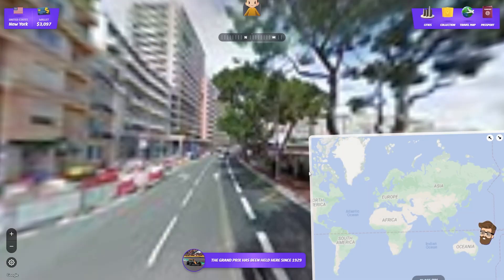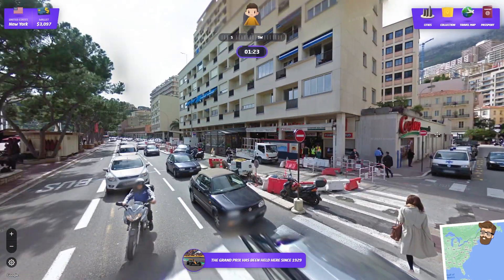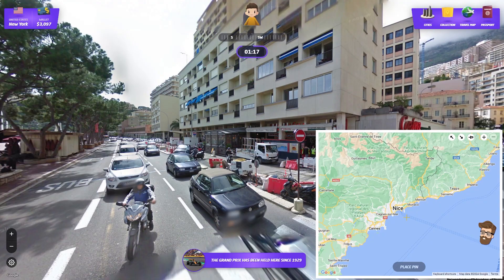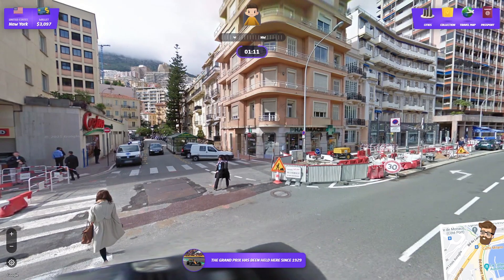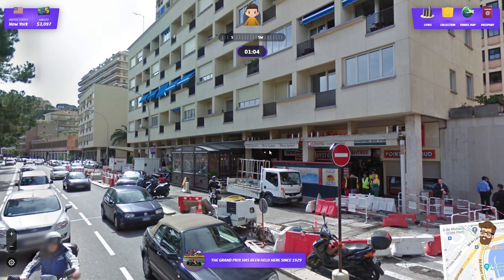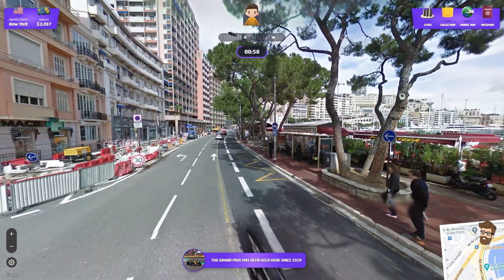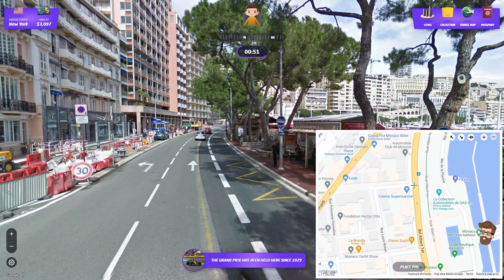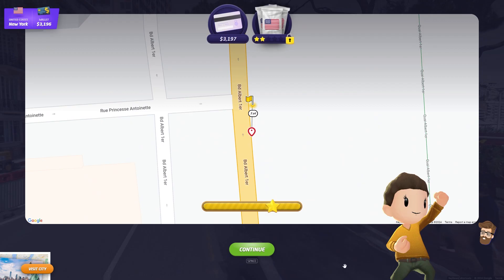I've never done F1 stuff — let's do some F1 stuff. The Grand Prix has been held here since 1929. Monaco. I don't know exactly where in Monaco we're going to be, but oddly enough it's a Marvel reference because Iron Man 2 had the race in Monaco. Do I have a street name I can locate? We got a pharmacy, we got a casino — that's actually a supermarket. I'm on the main road here. Three yards away — I'll take it!